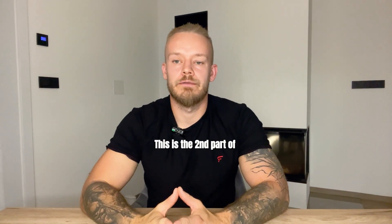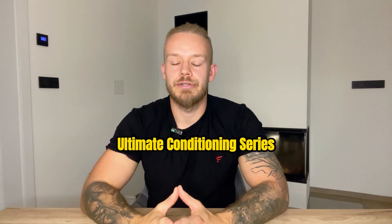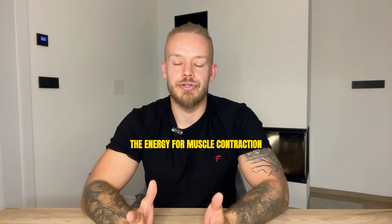This is the second part of the ultimate conditioning series. Today's topic is how muscles get the energy for muscle contraction.